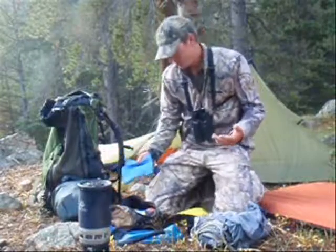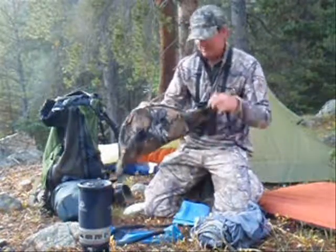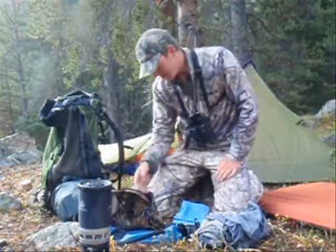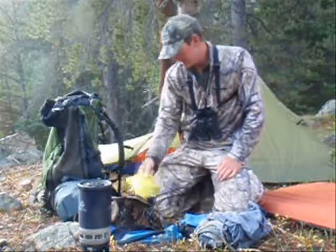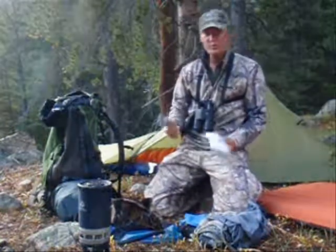For last night's hunt and this morning's hunt, I packed a little handy day pack with me. It allowed me to bring my knife, some snacks, my flagging, my emergency supplies, my first aid kit, and my proof kit.